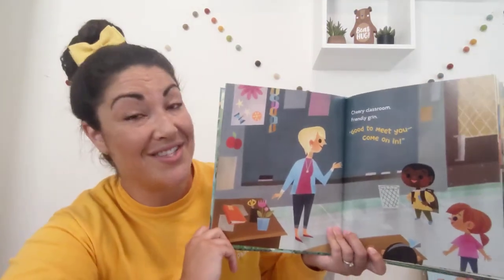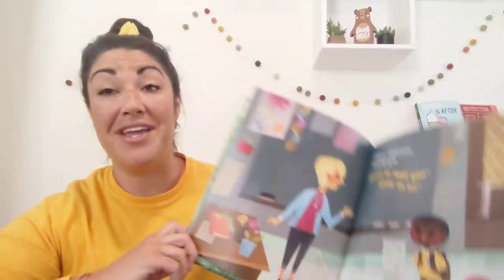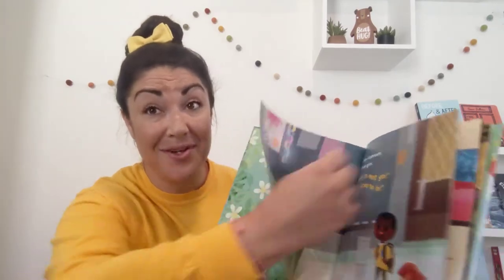Cheery classroom, friendly grin. Good to meet you. Come on in. Now we can always give a friendly grin and a wave. And I know if I see people smile at me, it definitely makes me feel welcome.